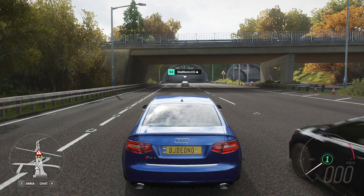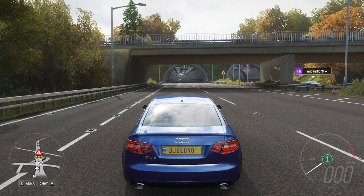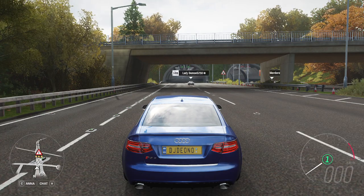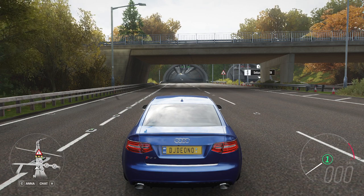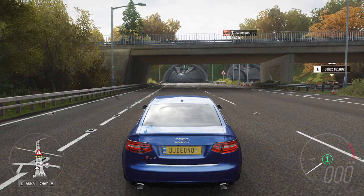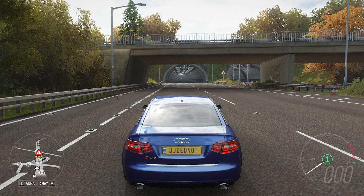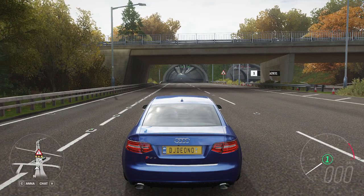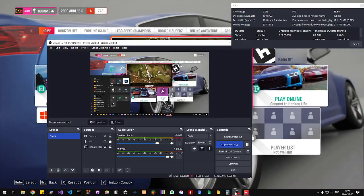And that's the 2009 Audi RS6. Hope you guys liked the video. If you liked it, give it a thumbs up. Subscribe if you want to see more content like this, and comment your thoughts below on this vehicle and the video — I'd love to hear it. And as always, all the best. Keep well, and see you in the next one. Peace.